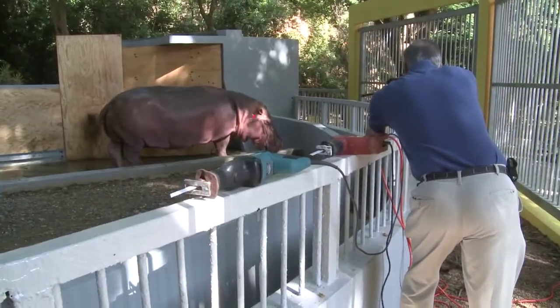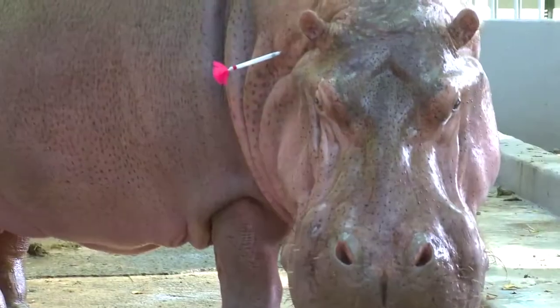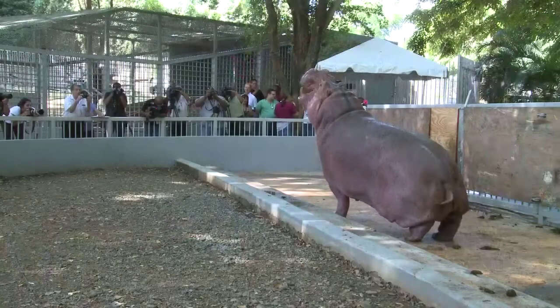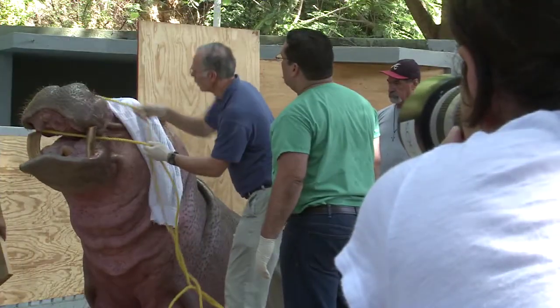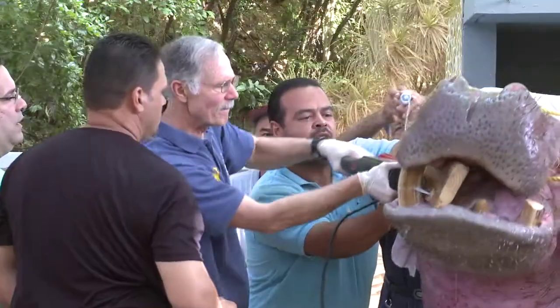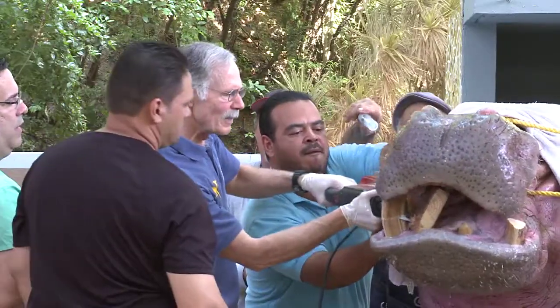We actually have an anesthetic protocol that we've worked out so that we can give him just the right amount of anesthesia to have him sit down kind of like a dog. Then we put ropes around his upper jaw just to stabilize his head a little bit, and then we take a reciprocating saw and cut the teeth with that saw.